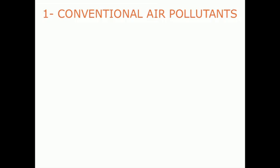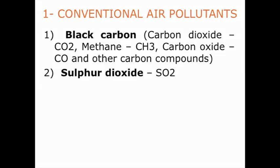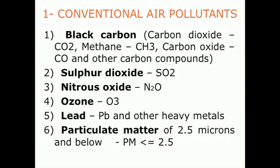The common conventional air pollutants are black carbon, including carbon dioxide, methane and other carbon compounds, sulfur dioxide, nitrous oxide, ozone, lead and particulate matter of 2.5 microns of diameter and below, better known as fine dust.